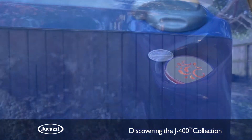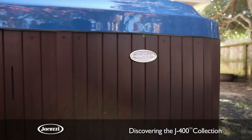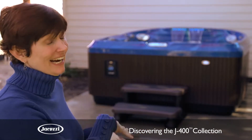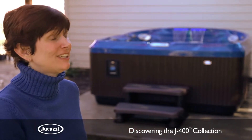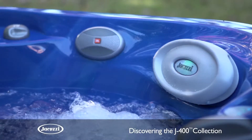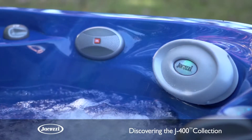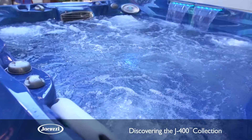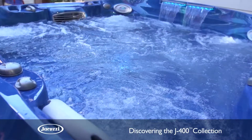She was drawn right away to the blue and brown combination. The dark brown skirt matched the patio cover they already had — a nice, classic, warm color. And as a fan of blue, the J480 was the best fit for the Robinson family. It has everything the other collections have, all in one spa. The 400 collection is the whole package.